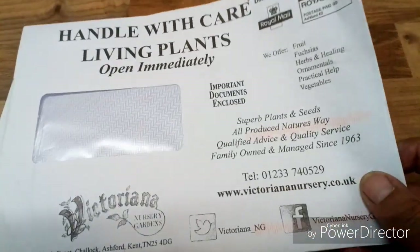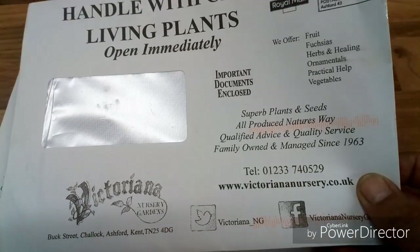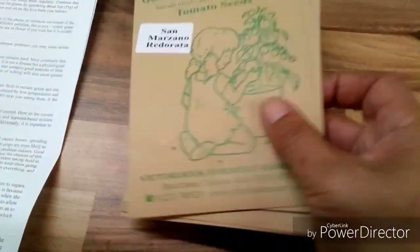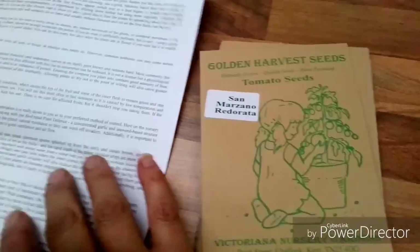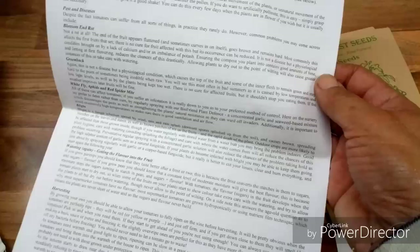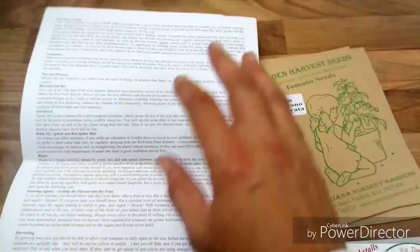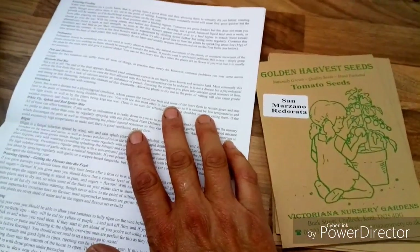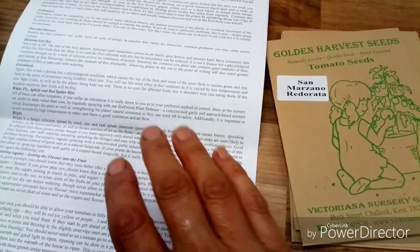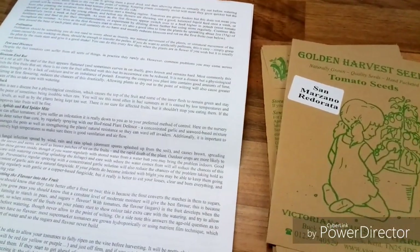Look what came in the post from Victoriana Seeds — I have more seeds for next year. I do like some of these little companies; they give you full instructions on how to take care of all the seeds and the plants that come from the seeds.